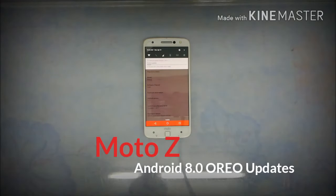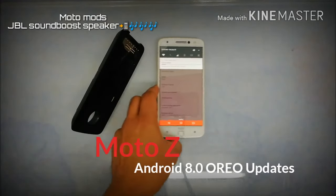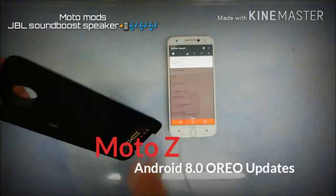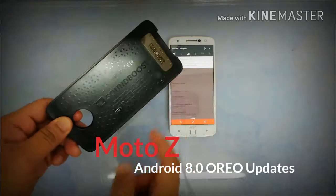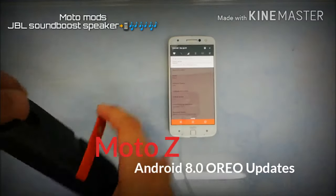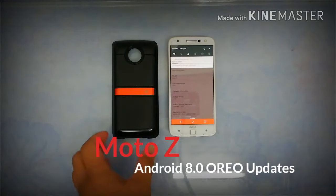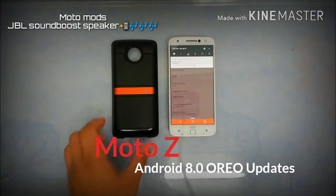For those who haven't seen the Moto Mods, this is a Moto Mod — specifically the JBL Sound Boost speaker right here, which you can directly attach to the back. It has a magnetic proprietary pin at the bottom and it creates loud sound and loud music without any Bluetooth or NFC connections. Just snap it on the back and the direct connection comes through the Moto Mods.